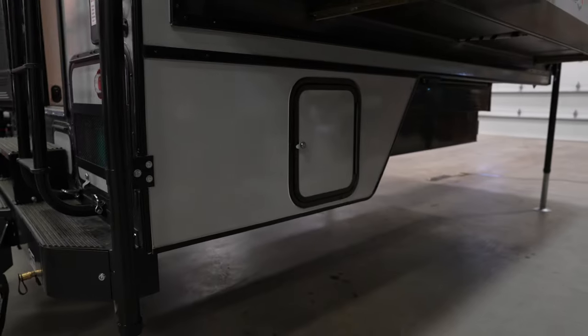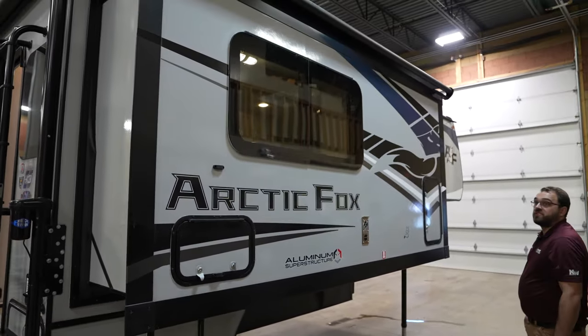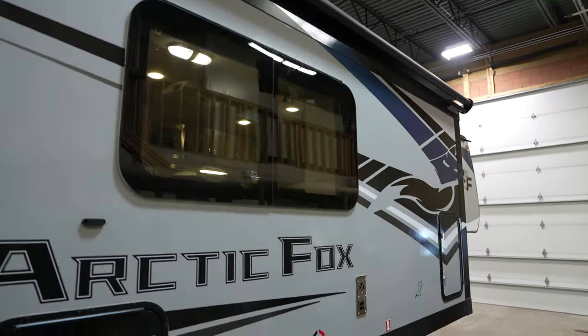Coming around to the passenger side, you've obviously got the big slide-out on this side with some more storage. This model does have the optional slide-topper awning over the slide-out to help keep sticks and debris and other things off of the slide-out, which is really nice.